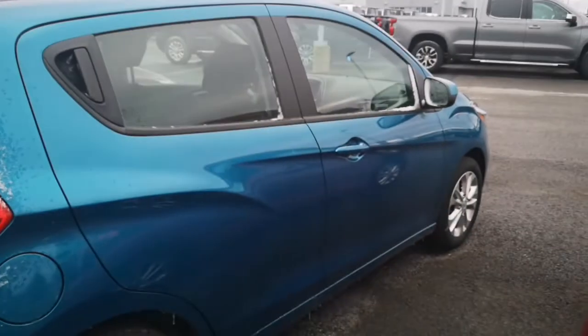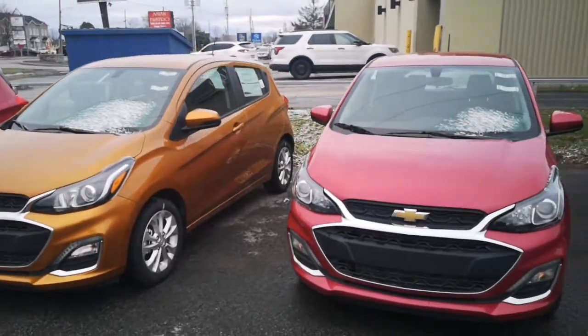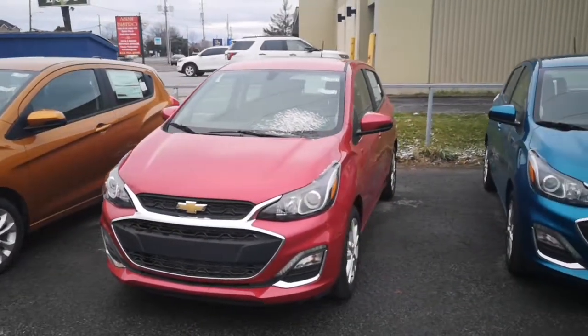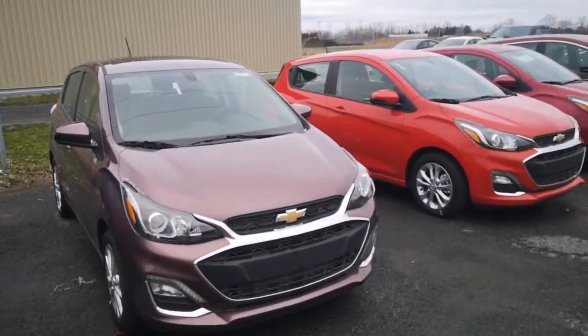Now the first thing you'll notice with the Spark is its color availability. It comes in blue, orange, red, pink, purple, silver, black — you name it, we have it. It's a fun car to drive and honestly there's something for everybody here.